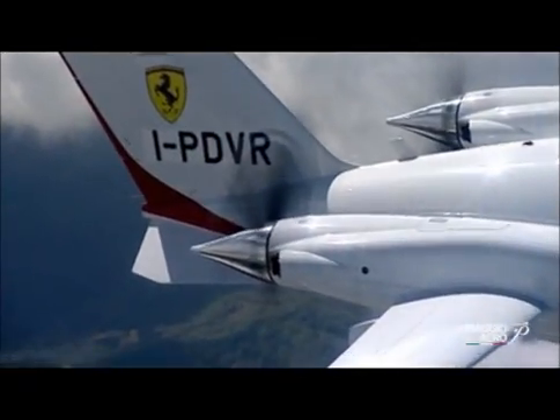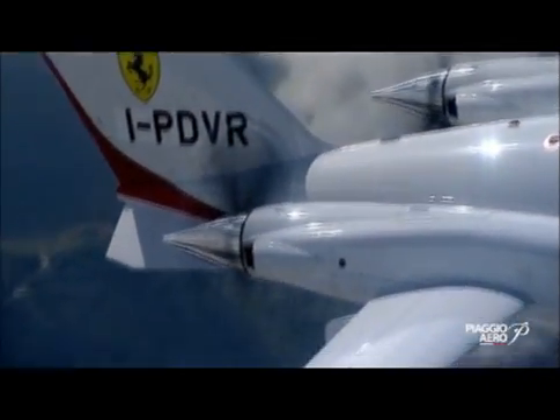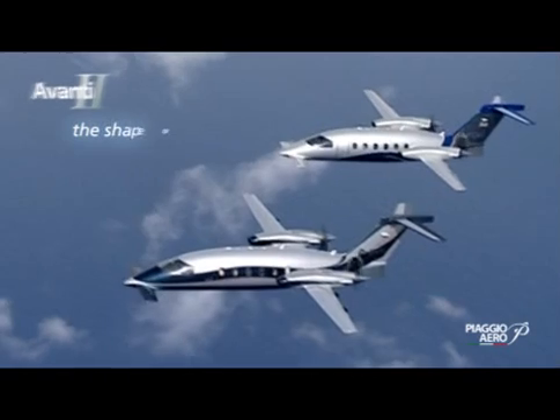The P-180 Avanti II is a fantastic aircraft in terms of cost efficiency, flight efficiency, and fuel efficiency. This aircraft can fly up to seven passengers plus two pilots at 400 knots, burning just 98 gallons of fuel per hour — that's the definition of efficiency.